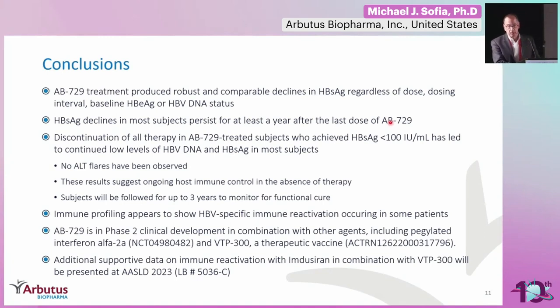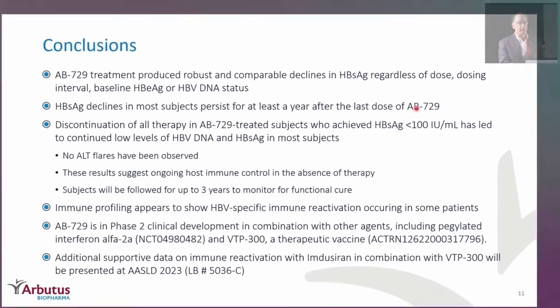In conclusion, AB729 treatment produced robust and comparable declines in S-antigen regardless of dose, dose duration, or baseline e-antigen or HBV DNA status. S-antigen declines in most subjects persisted for at least a year after the last dose. Discontinuation of all therapy in HBV-treated subjects who achieved S-antigen lower than 100 international units has led to continued low levels of HBV DNA and S-antigen in most subjects, with no ALT flares observed. The results suggest ongoing host immune control in the absence of therapy, and these patients will continue to be observed for the next three years. Immune profiling appears to show HBV-specific immune reactivation occurring in some patients, and new data on the triple combination with VTB-300 therapeutic vaccine will be shown at AASLD this coming week.